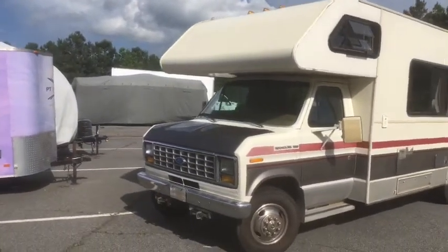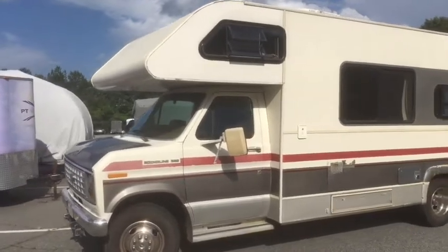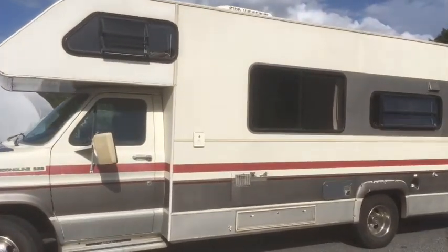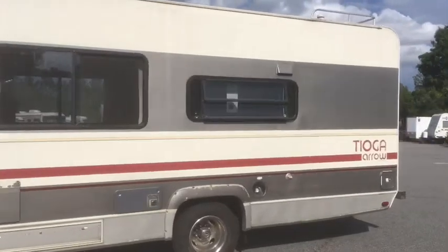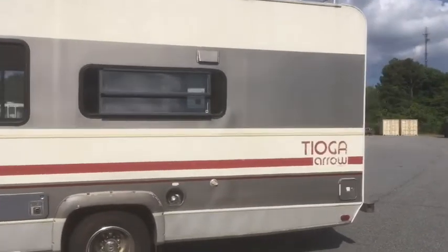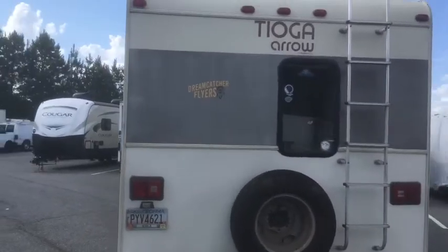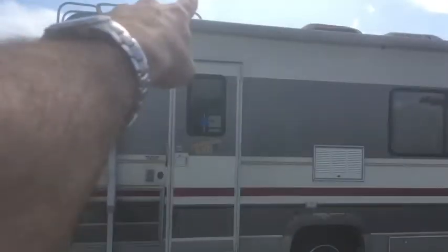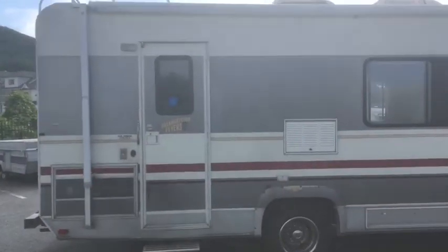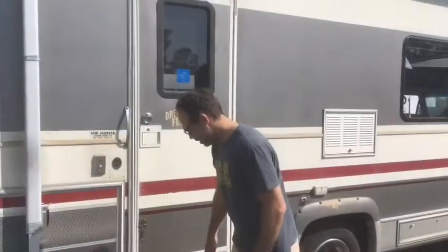Alright, here's the outside. Oh, she's a beauty. We have an awning — it comes down, side first.